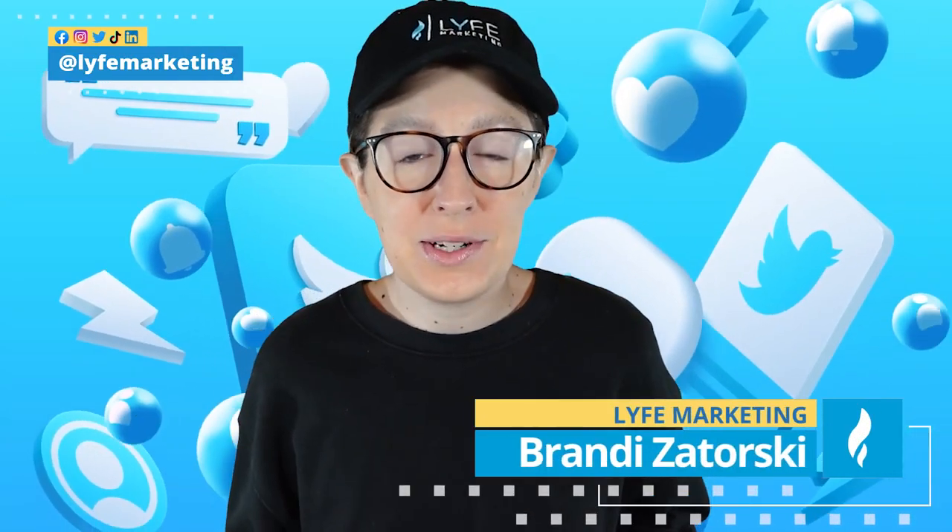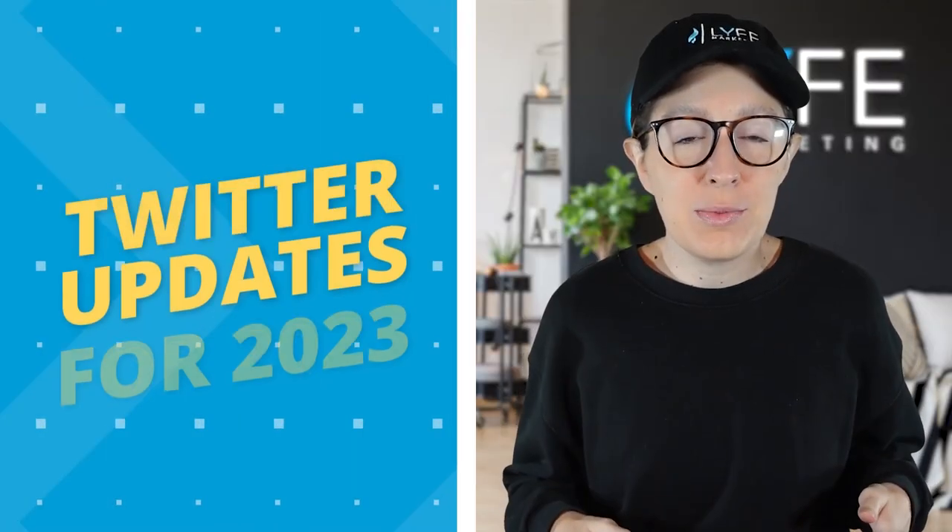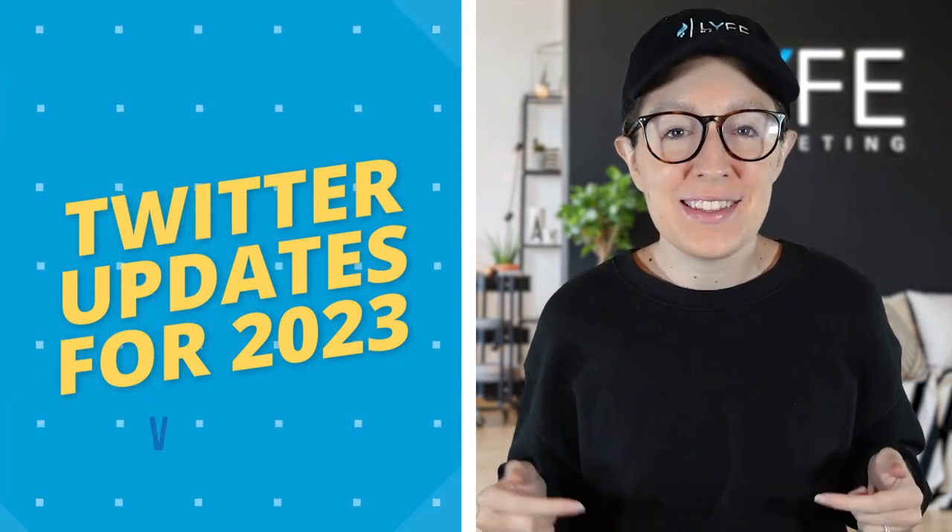There has been a lot going on with Twitter in recent months, so we're going to cover some of the top updates you need to know about as a small business owner in this video.